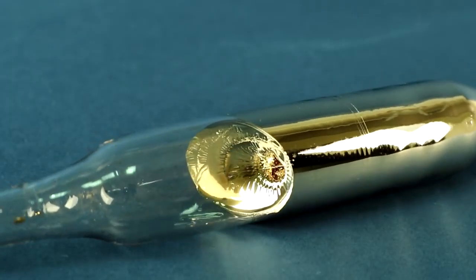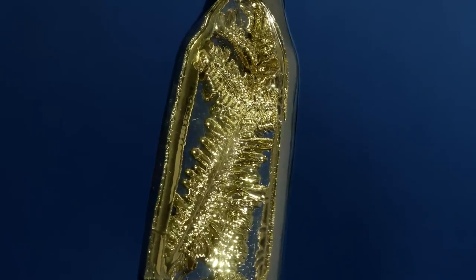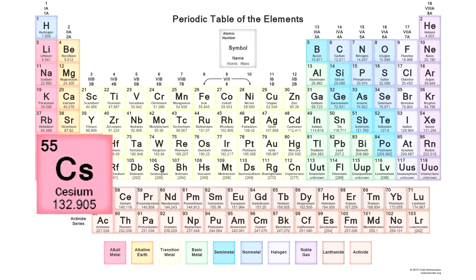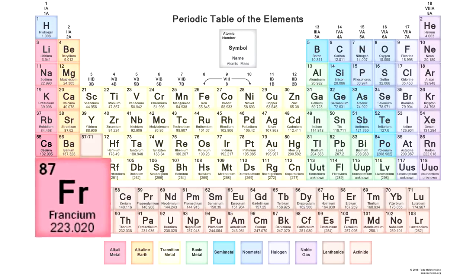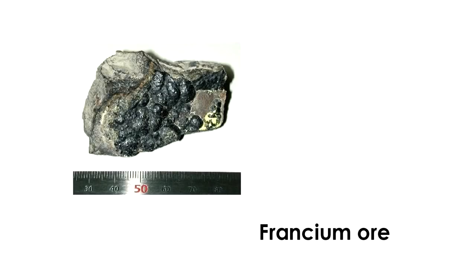Hello everyone! Today I'll tell you about the most active and unusual metal on earth – cesium. Cesium is an active alkali metal, which is located near the bottom of the periodic table of chemical elements. Only francium can be more active than cesium, but that metal is radioactive and only an insignificant amount of it was obtained in its pure form to do any experiments with it.